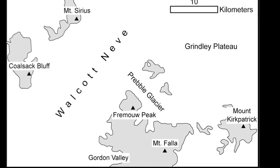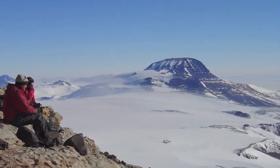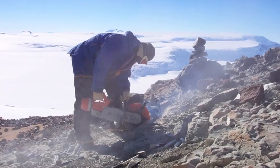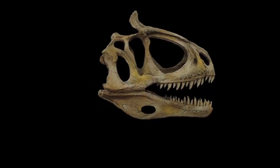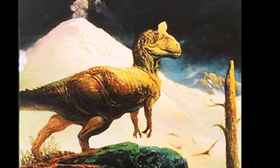It took another 50 to 60 years before vertebrate fossils — those of animals with backbones — were found in the same region. The first dinosaur remains were found in 1991 by geologists climbing to the top of Mount Kirkpatrick. In particular, they found the quarry containing the large meat-eating dinosaur Cryolophosaurus, one of the two dinosaurs that we are returning to Antarctica to continue excavations on.